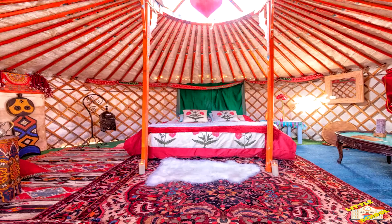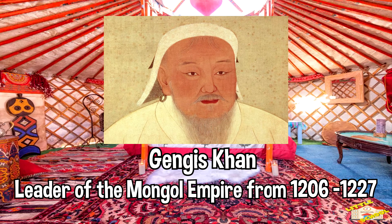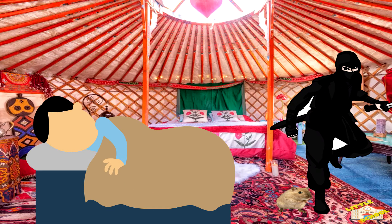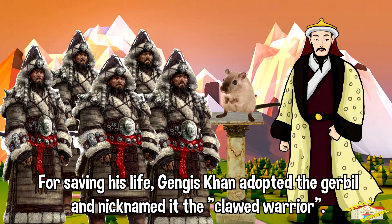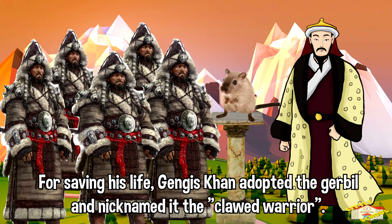The story of how the gerbil got the name 'the clawed warrior' is that the Emperor Genghis Khan, who was a leader of the Mongol Empire from 1206 to 1227, was sleeping one night and an assassin broke into his quarters with the intention of killing him. A gerbil apparently bit the foot of the assassin and caused the assassin to let out a shout, which then woke the Emperor. The Emperor was able to prevent the assassin from killing him, and after realizing what the gerbil had done, adopted the gerbil as his own, giving it the nickname the clawed warrior.